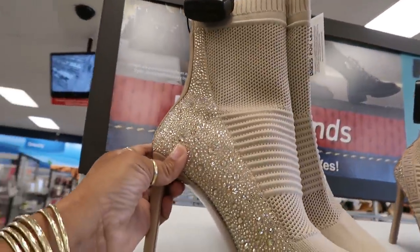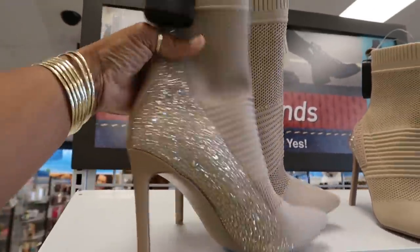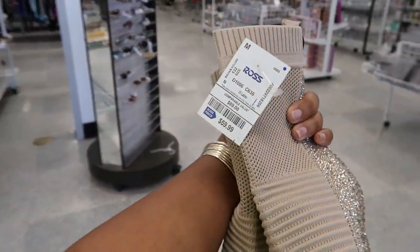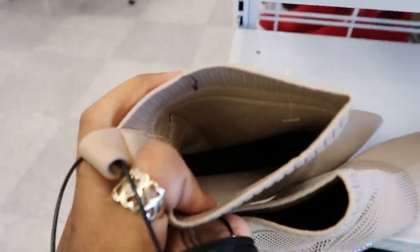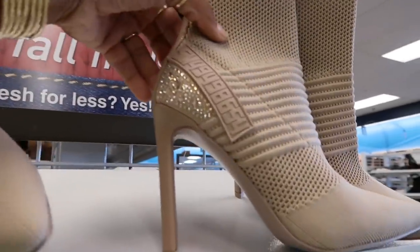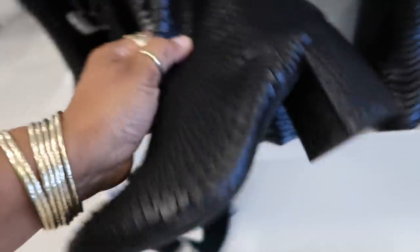Hey my pretties, welcome back. We're at Ross today and I'm doing a voiceover because the music was super loud. We're starting off with these cute little sock boots for $59 — they have a little sock feel in the front with the bling up the back. These are Vince Camuto; I thought they were cute.